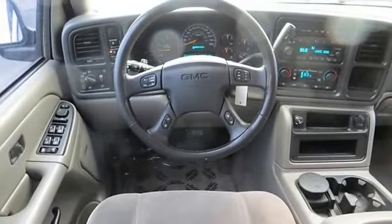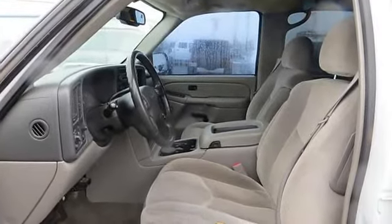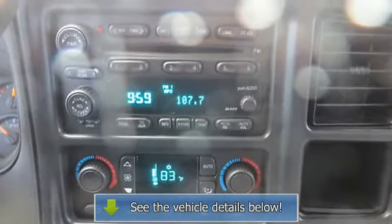Entertainment system, map light, automatic transmission, four-wheel drive, traction control, passenger side power seat, passenger side airbag, rear air conditioning.